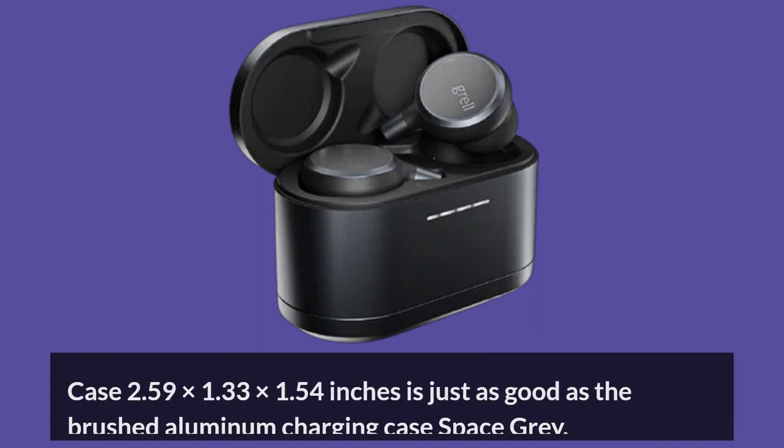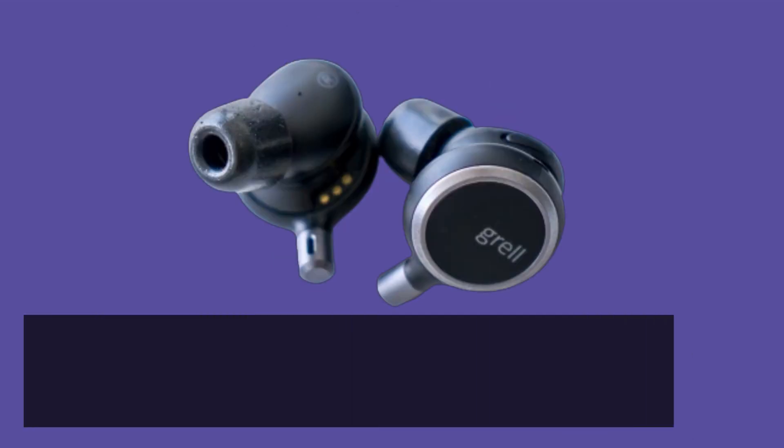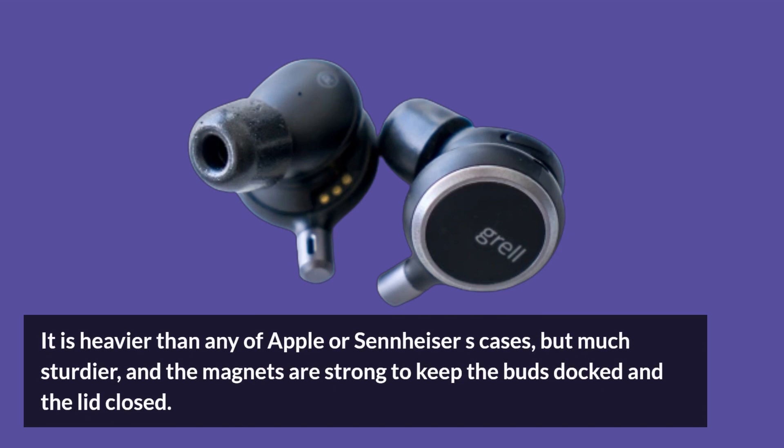The case, measuring 2.59 x 1.33 x 1.54 inches, is just as good as the brushed aluminum charging case in Space Gray. It is heavier than any of Apple's or Sennheiser's cases, but much sturdier, and the magnets are strong enough to keep the buds docked and the lid closed.